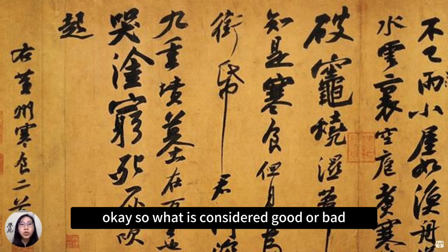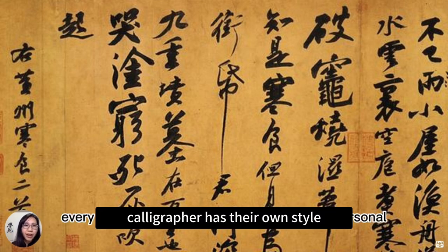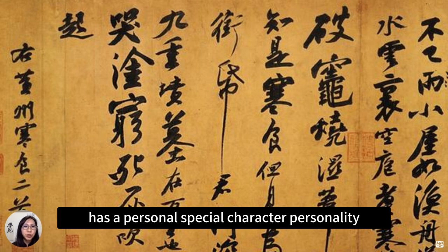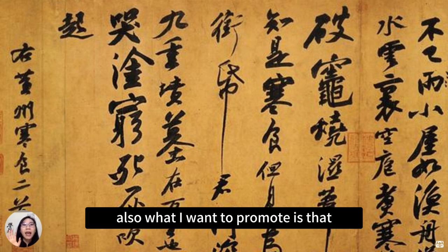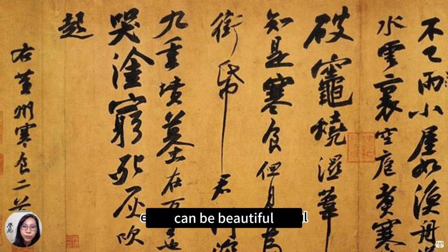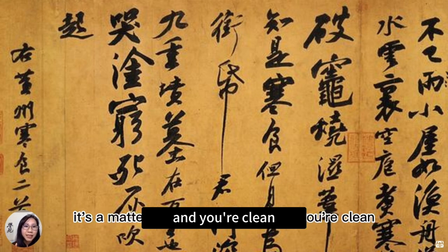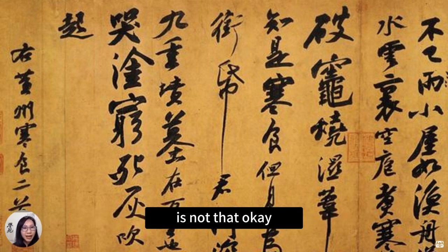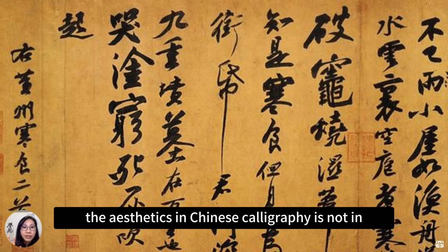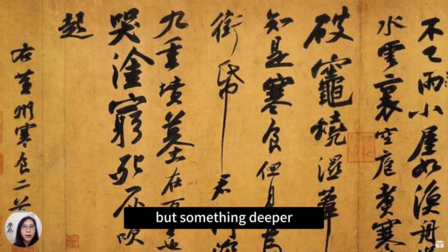So what is considered good or bad? If you look into history, you will see every calligrapher has their own style, their own personal, special character and personality. What I believe and want to promote is that it's just like your face — everybody can be beautiful, everybody has their own beauty. It's a matter of being healthy and clean. It's not how big your eyes are or how tall your nose is. The aesthetics in Chinese calligraphy is not in whether a character looks a specific shape — it's something deeper.